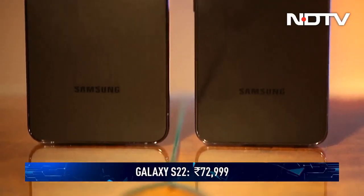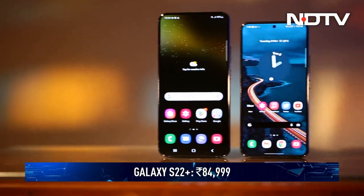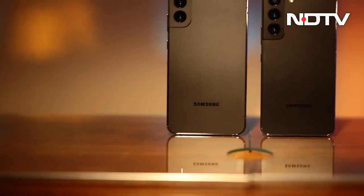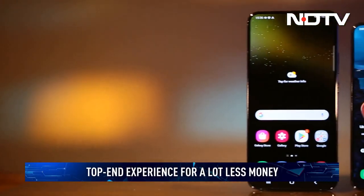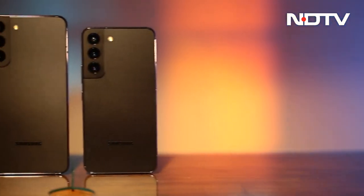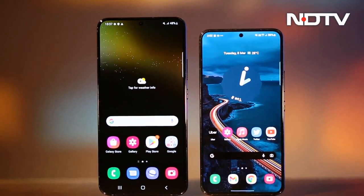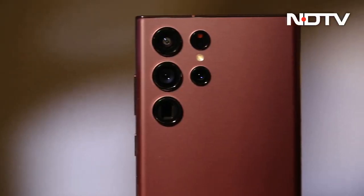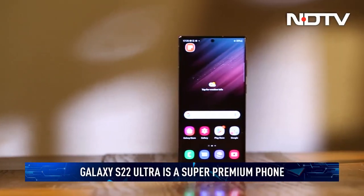Priced at Rs 72,999 and Rs 84,999, the Samsung Galaxy S22 and S22 Plus bring you most of the top-end experience for a lot less money. The two phones combined are amongst the best Android flagships you can buy right now and set the gold standard for value flagships. But what do they miss out on compared to the S22 Ultra? As it turns out, not too much — the materials, displays and performance are largely similar across the three phones.